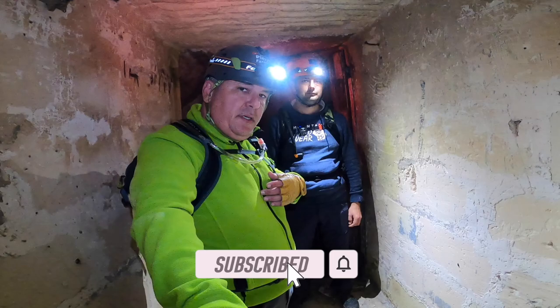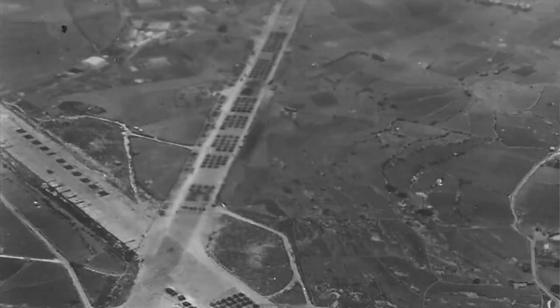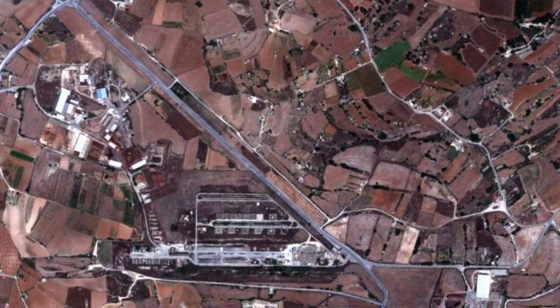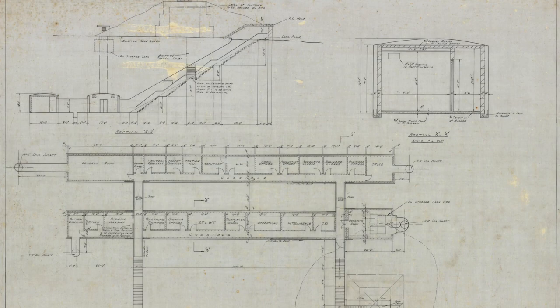Hello everybody and welcome to another vlog. Today it's me Pierre Farruja and Angelo Caruana. We are in Rendhi, and if we go back to 1941 we are visiting exactly in the middle of an RAF airfield. We are not going to visit the airfield itself because the airfield strips are actual tarmac roads, but we are going to visit the underground base.